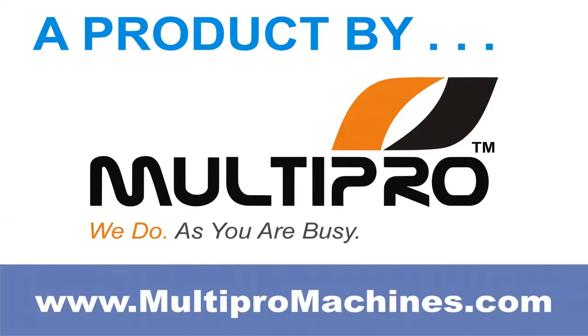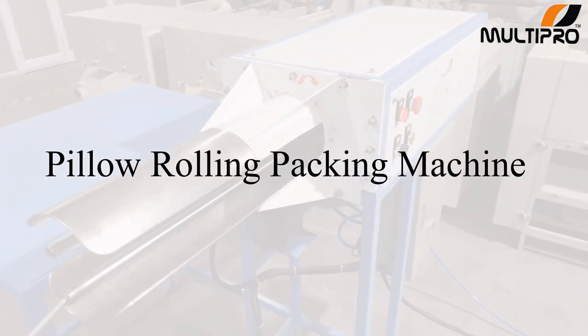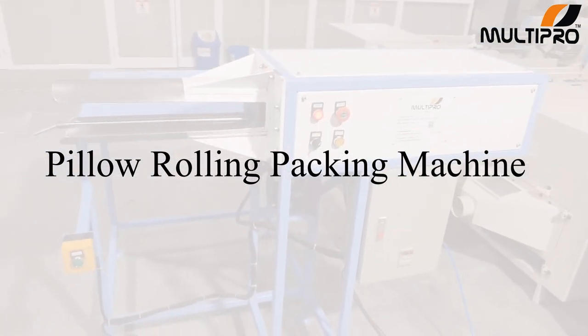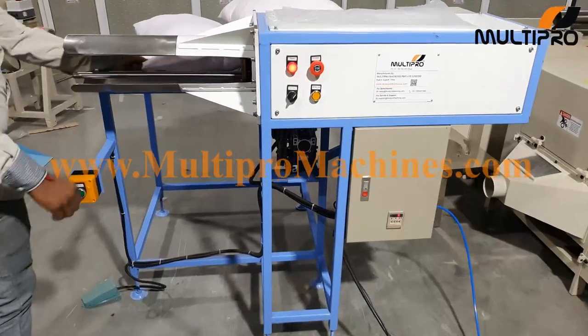A product by MultiPro. MultiPro introduces automatic pillow rolling machine, having high efficiency. Let's have a look at how this machine works.